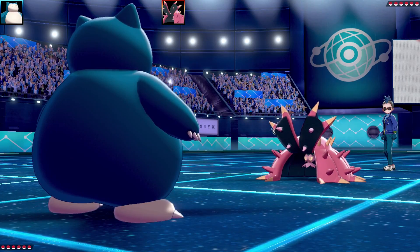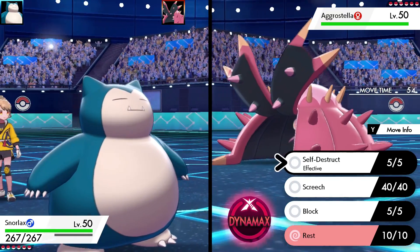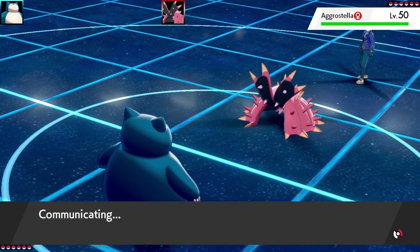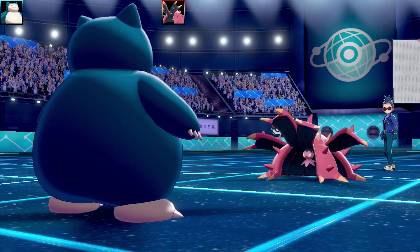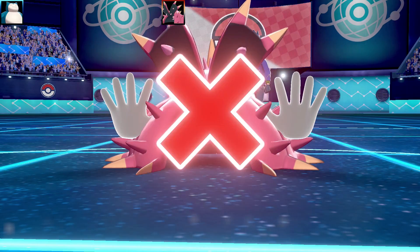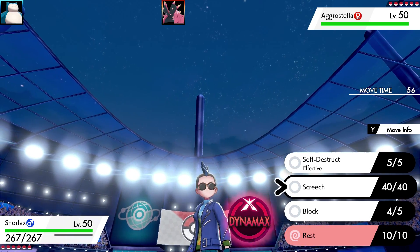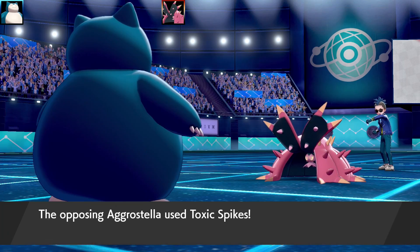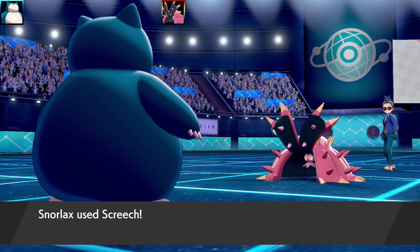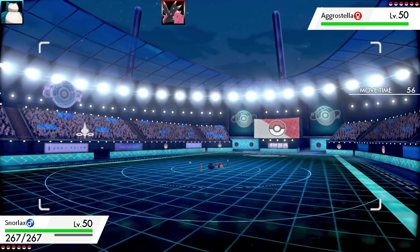First battle is against Chartland, who leads with Toxapex. My Snorlax strategy is all about explosion, but with some interesting wrinkles — I'm blocking Toxapex in so it can't swap out. It's setting up Toxic Spikes, but that won't worry me much since my team won't be on the field long. Toxapex gets two layers up and reaches max Toxic Spike layers. Snorlax goes for Screech, but it misses first and has to try again — really unfortunate.